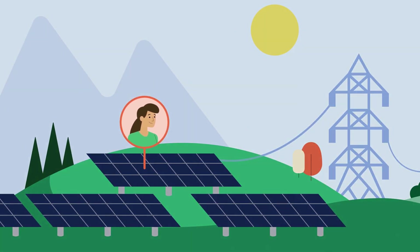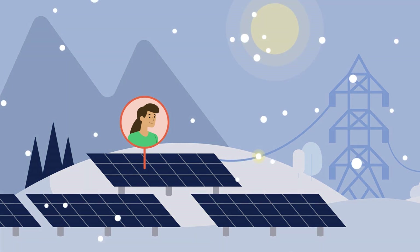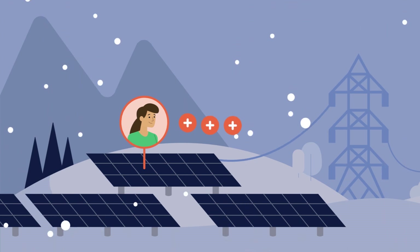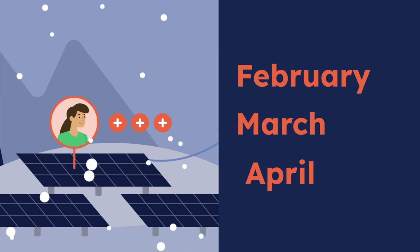When winter hits, this flips. Because days are shorter, solar farms generate less energy and fewer credits are produced. This means you'll receive lower NEXAMP invoices with production periods in February, March, and April.